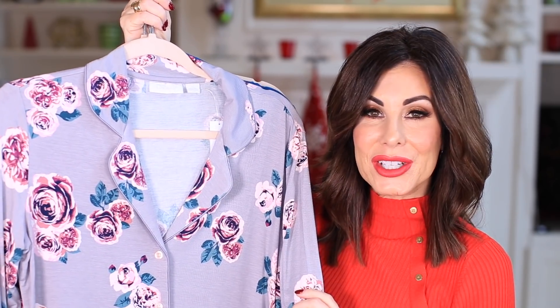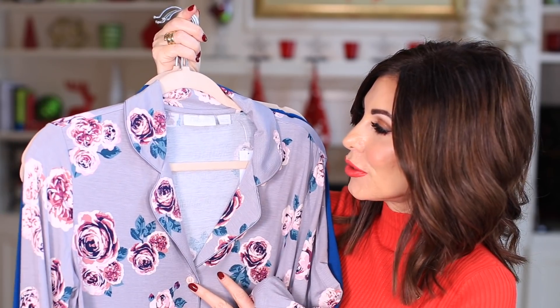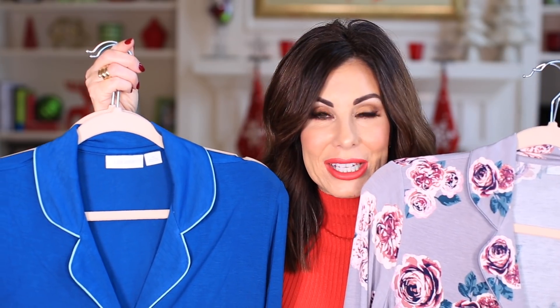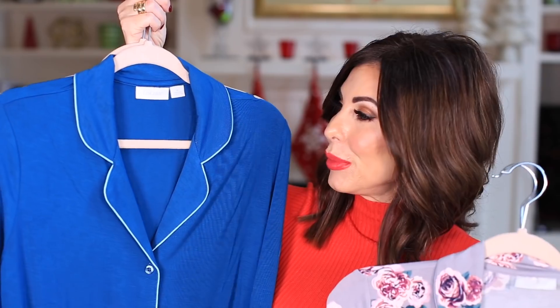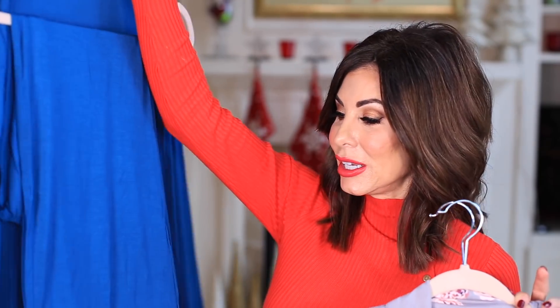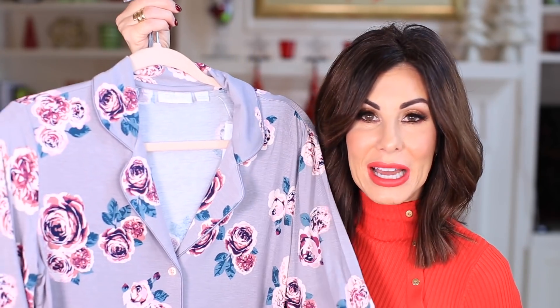Pajamas in general make a wonderful gift. My favorite is the Nordstrom lingerie line called the Moonlight Pajamas. They always come out with different colors and prints — you can always count on getting basics like black and navy, plus some different options throughout the year. I have a navy pair, a black pair, and I picked up this beautiful teal pair this year. These are $65 for the set, and you can also get them in shorts or as a sleep shirt. It's the same line. I talked about these extensively in my pajama and loungewear video.